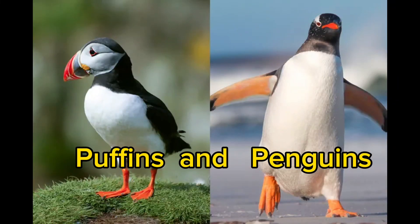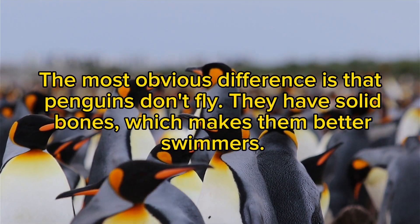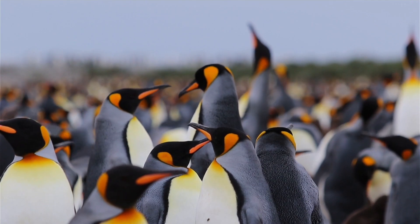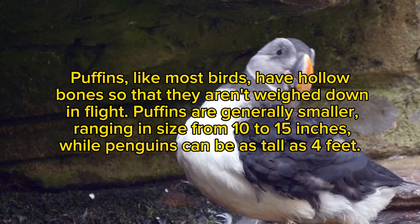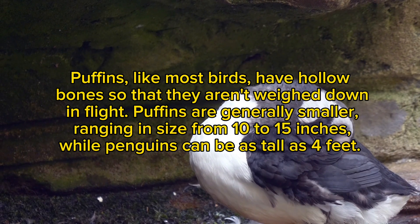Puffins and penguins. Although puffins (left) and penguins (right) share similar coloring and diet, penguins belong to the family Spheniscidae while puffins belong to the family Alcidae. The most obvious difference is that penguins don't fly — they have solid bones, which makes them better swimmers. Puffins, like most birds, have hollow bones so they aren't weighed down in flight. Puffins are generally smaller, ranging from 10 to 15 inches, while penguins can be as tall as four feet.